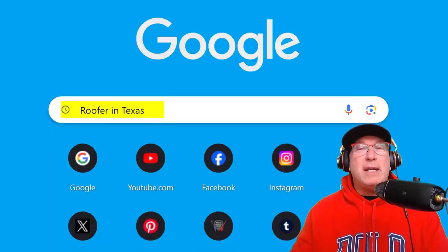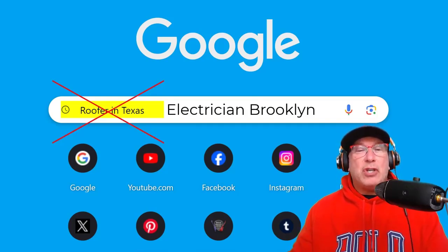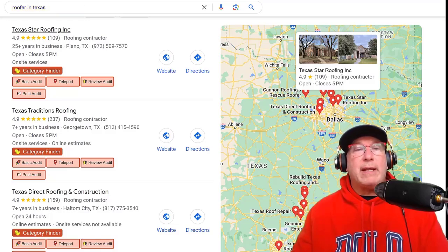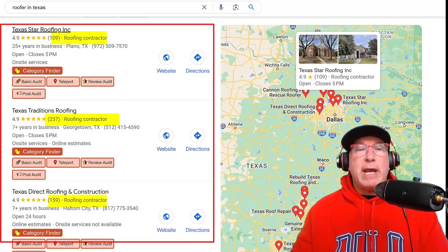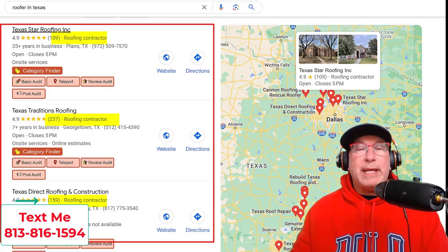Today we're going to use the keyword 'roofer' and the place we're going to use is Texas. Just replace your keyword and your city and follow the rest of the instructions. The first thing you want to do is put the keyword into Google, check out the Google 3-pack, and see who's ranking. See how many reviews the top three people have for that keyword. If I'm a brand new roofer, I don't think I could compete with somebody with 109 reviews, 237, or 159. I would pick another keyword like 'roof replacement' or a type of roof — I wouldn't go after that keyword first.